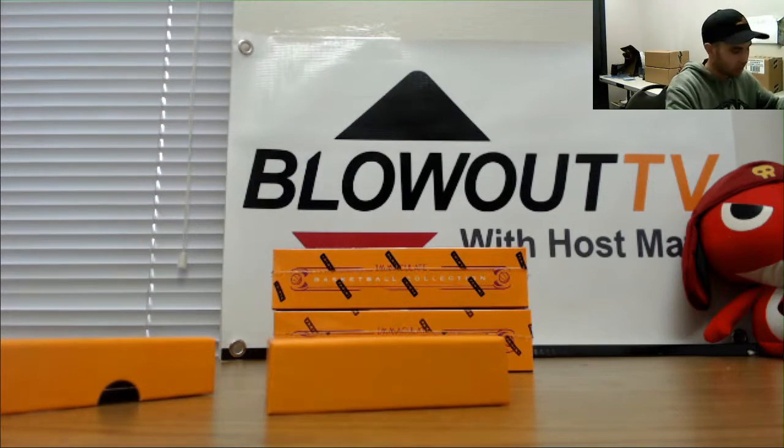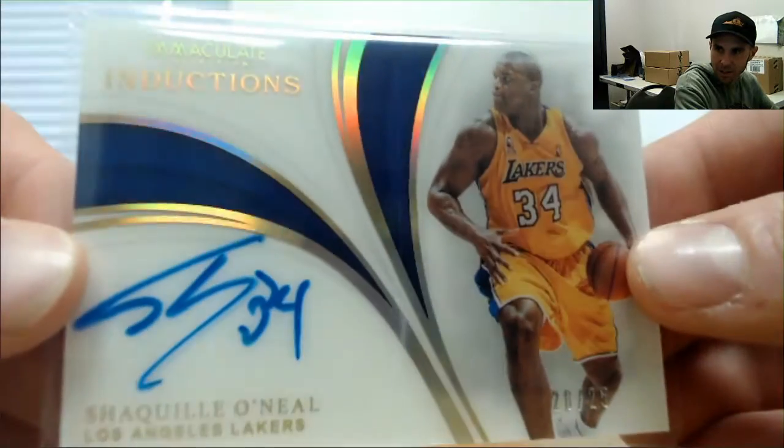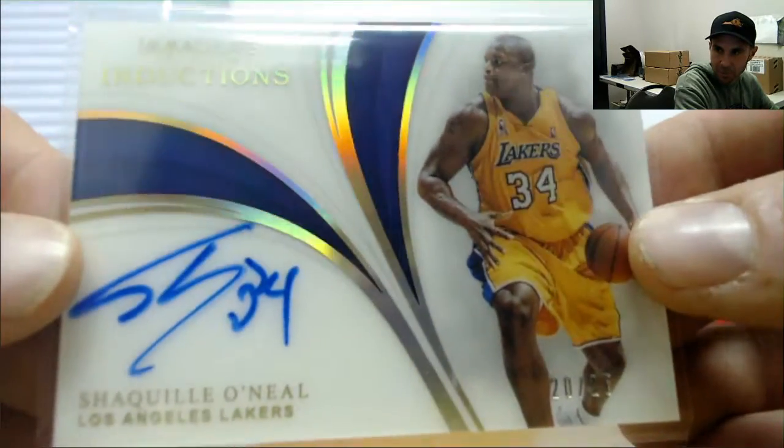Let's see if I can fix the focus — focus on the Shaq, please. Alright, that's a little bit better. Nice Shaq piece, twenty of 25.